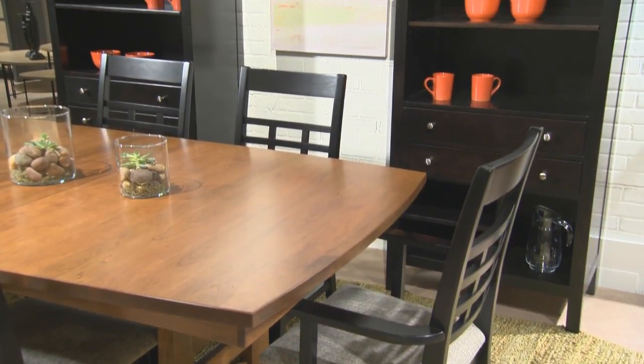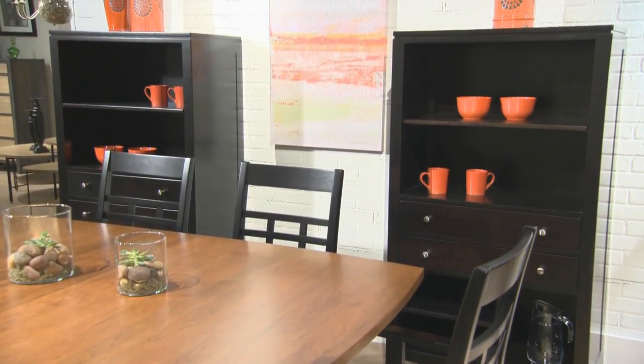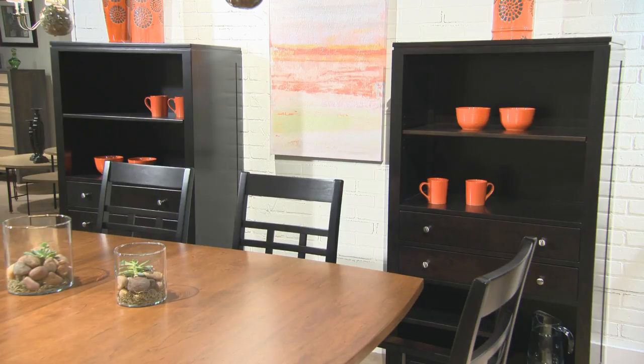The Sunset Hills display cabinets can be bunched to form a wall unit, or work equally well as standalone storage pieces in a home office, family room, or library setting.